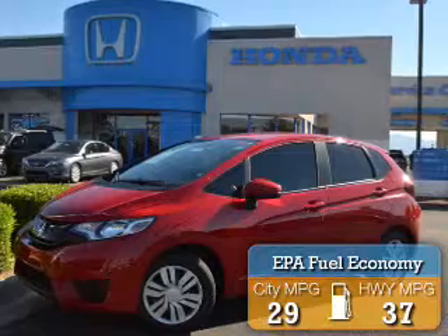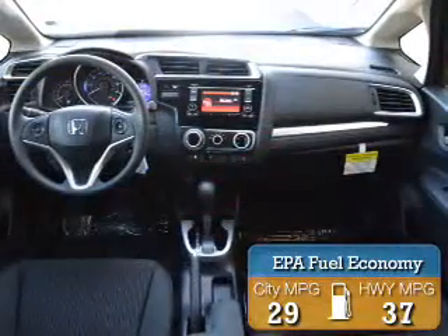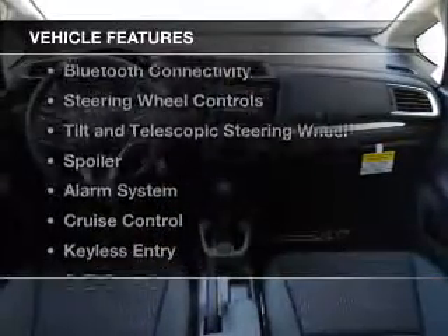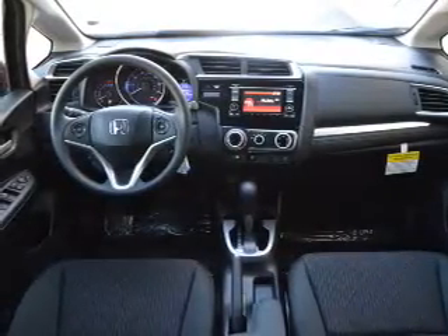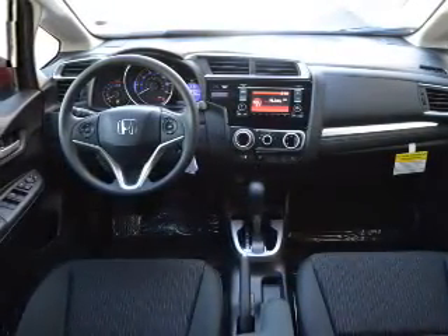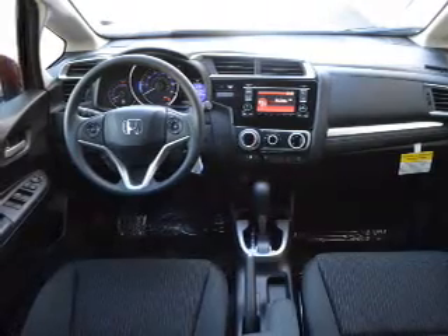Great fuel efficiency saves you money by requiring fewer trips to the gas station. The features include a power sunroof, internet connectivity, Bluetooth connectivity, steering wheel controls, and a tilt and telescopic steering wheel.